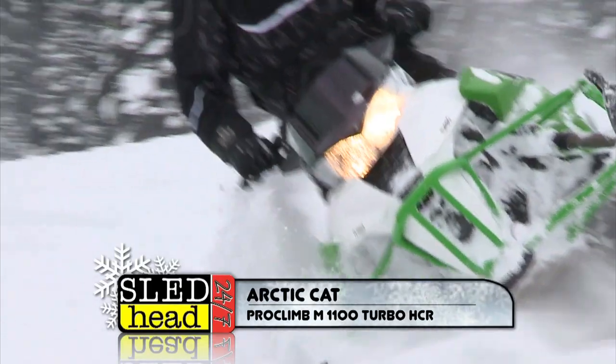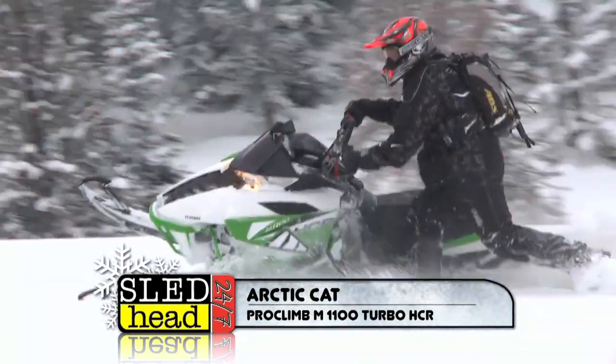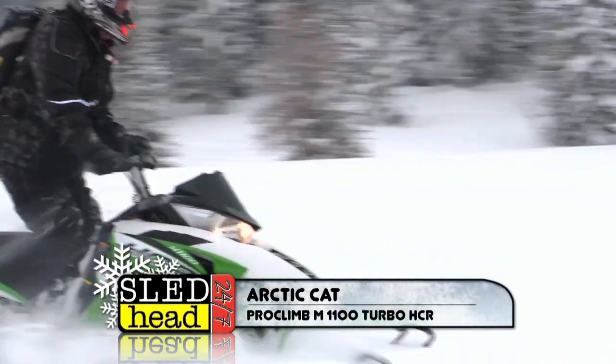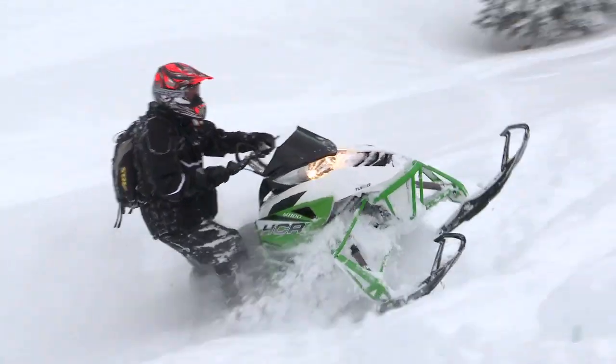First, the Arctic Cat Proclimb M1100 Turbo HCR — that thing has big power. Remember: 177 horsepower, and at this elevation, while everything else is losing three percent per thousand feet, it's still making full power — a big advantage for Arctic Cat. Put that into the brand-new Proclimb chassis with new geometry up front. Did it side-hill? Did it climb with 177 horse? You bet it did. Arctic Cat hit a home run on this one.